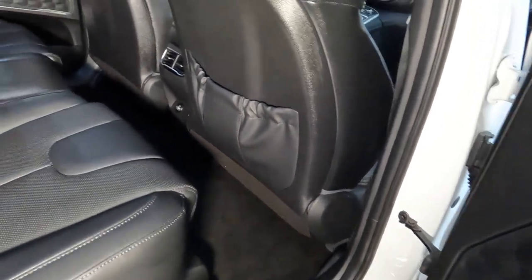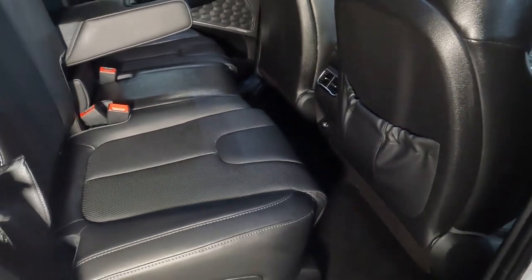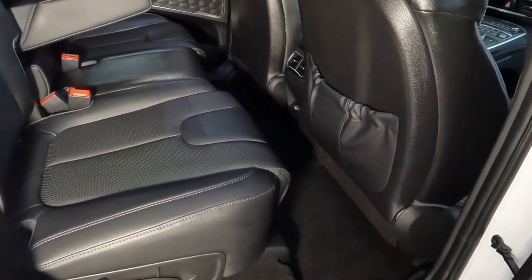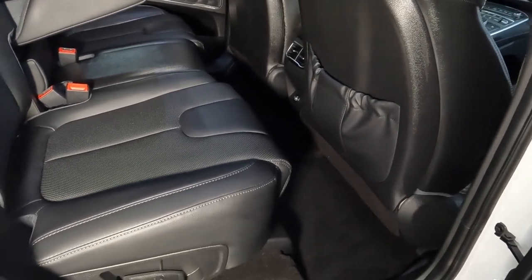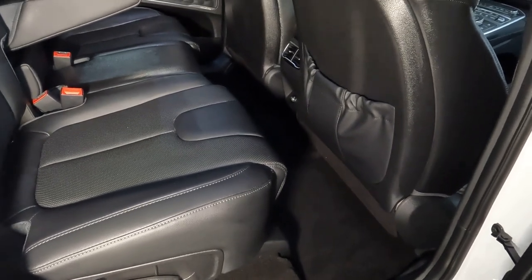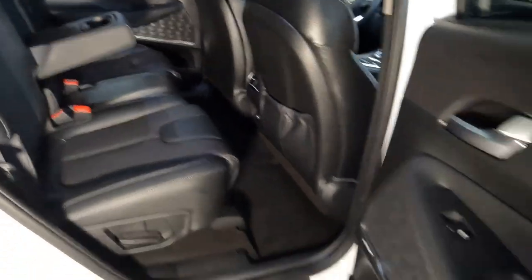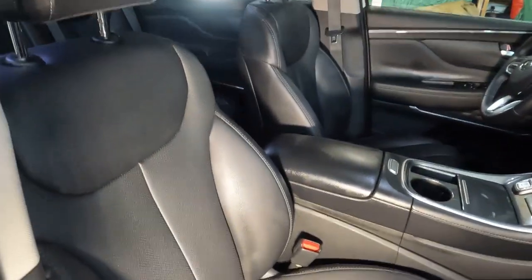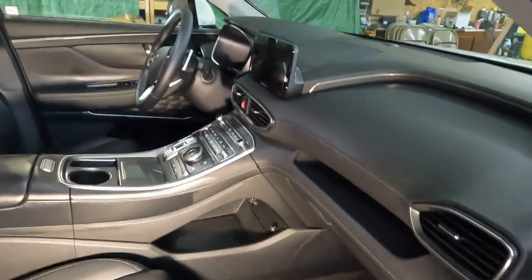They stopped out and mentioned they ordered new WeatherTech mats. Because this is a hybrid, WeatherTech doesn't offer floor mats specifically for it, but when they looked at a non-hybrid Santa Fe it has the same floor plan, so they ordered the floor mats for the non-hybrid Santa Fe. So that's what you'd have to do if you have one of these Hyundais. They're pretty jazzed up about those coming. Now I'm going to get going and start clay barring on the outside.